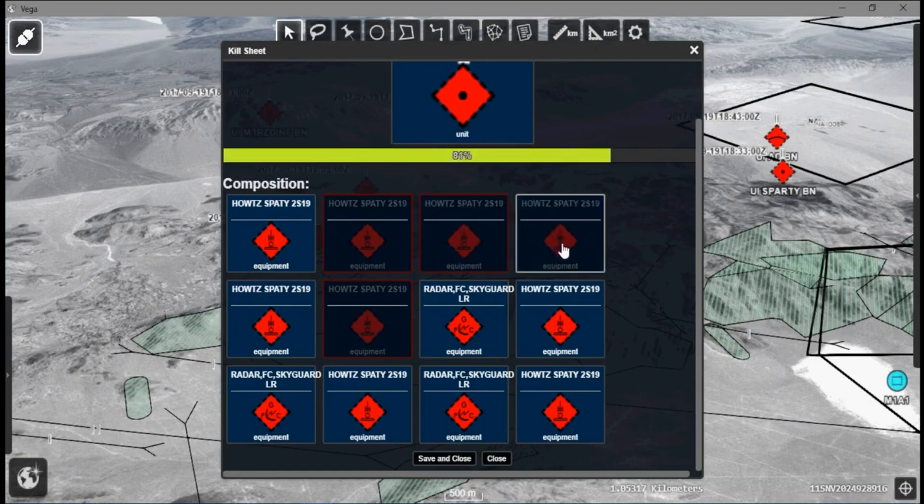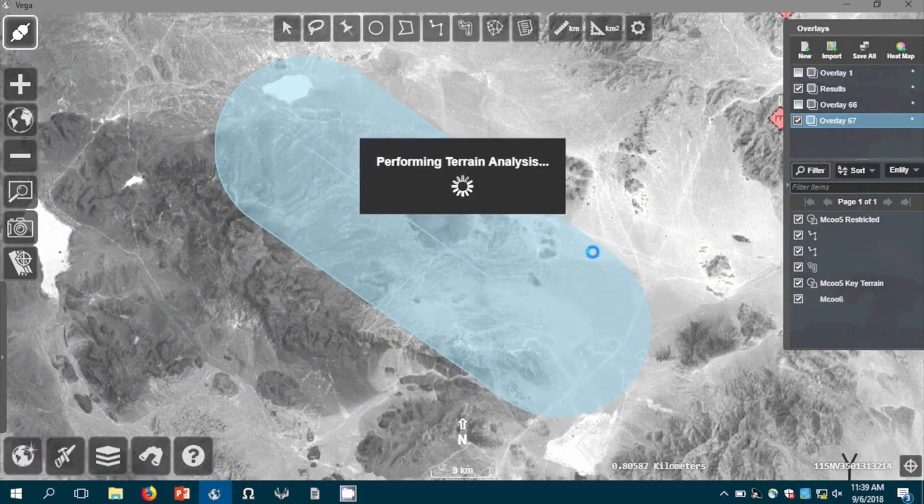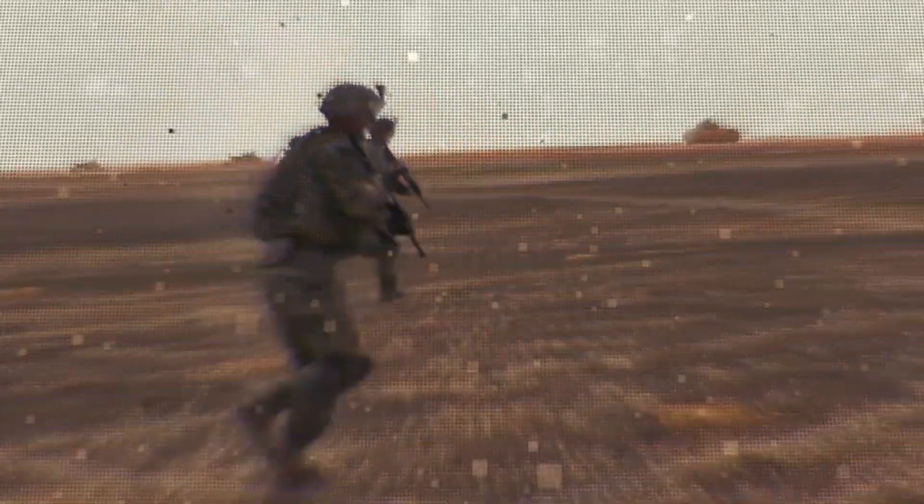but this is taking it out to the field — taking it out to the guys on the ground. Fox 10 allows you to do what would normally take an analyst hours to do in a matter of minutes. The faster that we're able to process the data and give that data to the commander allows them to make better decisions and be able to react faster.